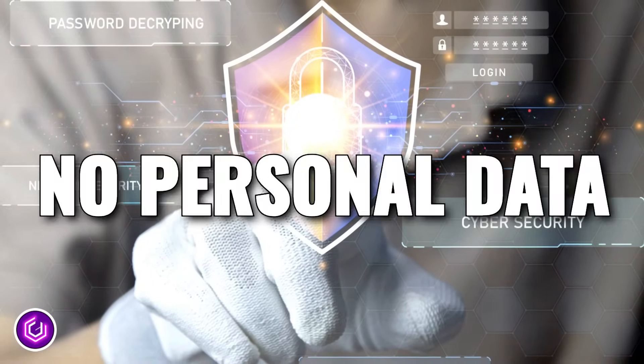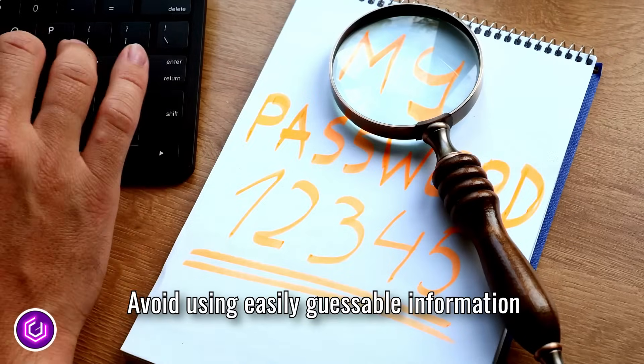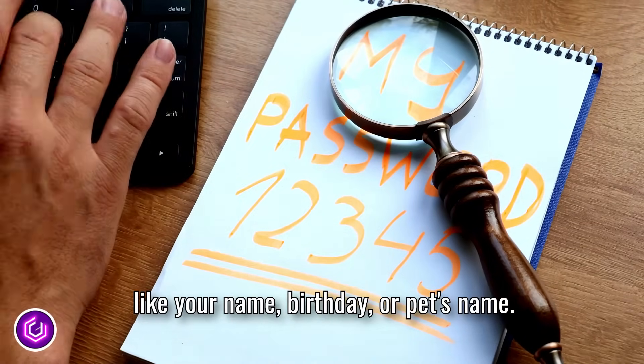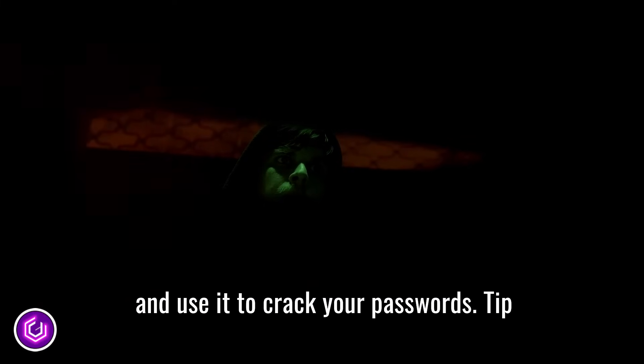Tip number three: omit personal data from your passwords. Avoid using easily guessable information like your name, birthday, or pet's name. Hackers can easily find this information and use it to crack your passwords.